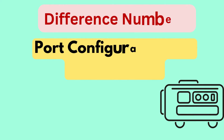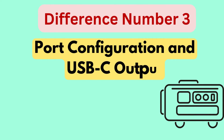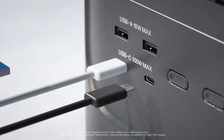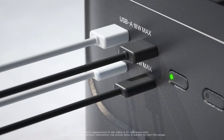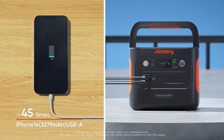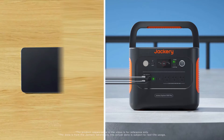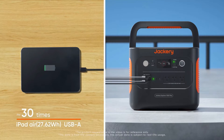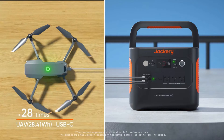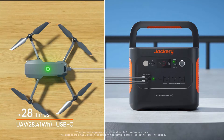Difference number three is port configuration and USB-C output. The 1000 Plus features two high-powered 100-watt USB-C ports, allowing for fast charging of devices like laptops and tablets. Meanwhile, the 1000 version 2 includes only one 100-watt USB-C port and a second USB-C port with a 30-watt output, making it slightly less capable of charging multiple high-powered USB-C devices simultaneously.